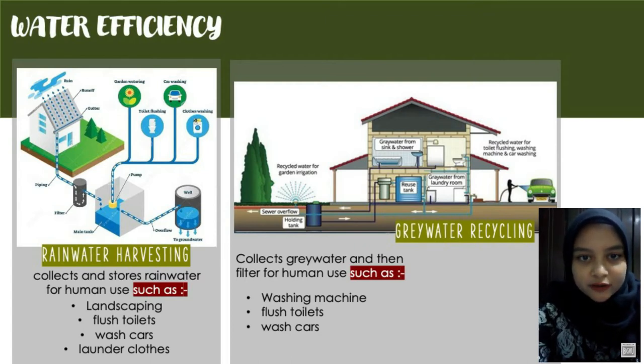Second is the grey water recycling system. This collects water used in sinks, dishwashers, showers, and baths, then cleans it and plumbs it straight back into toilets, washing machines, and outside taps.